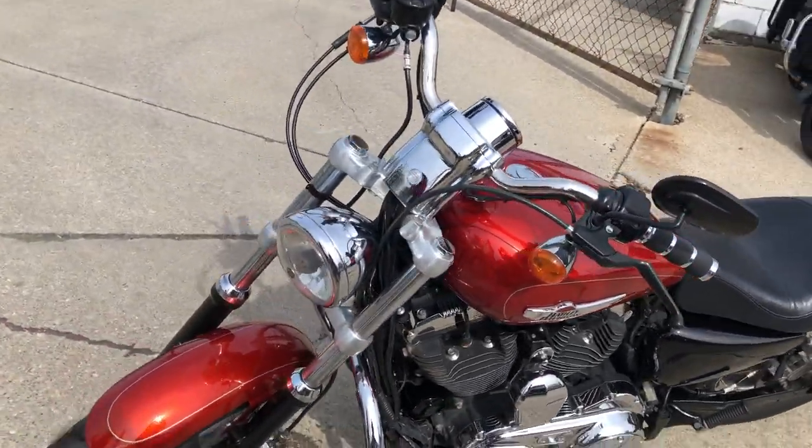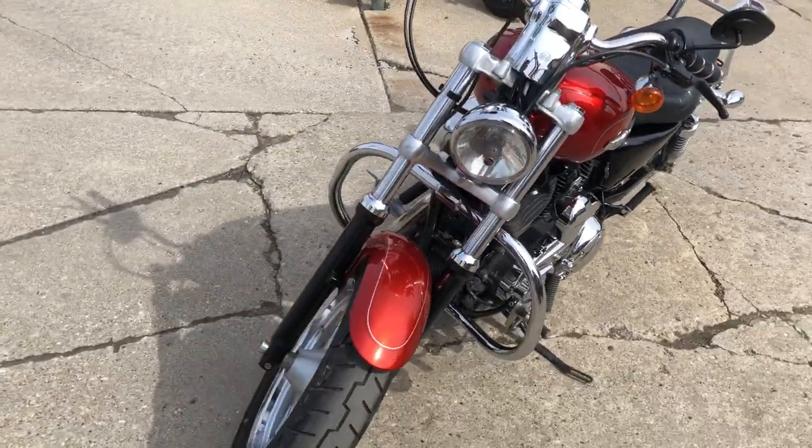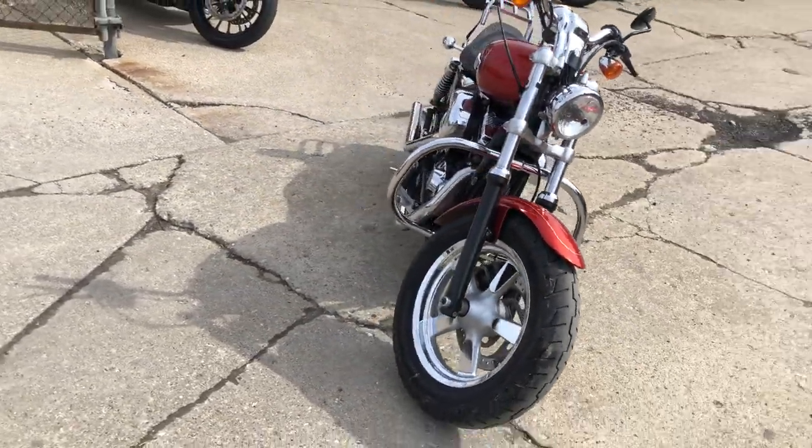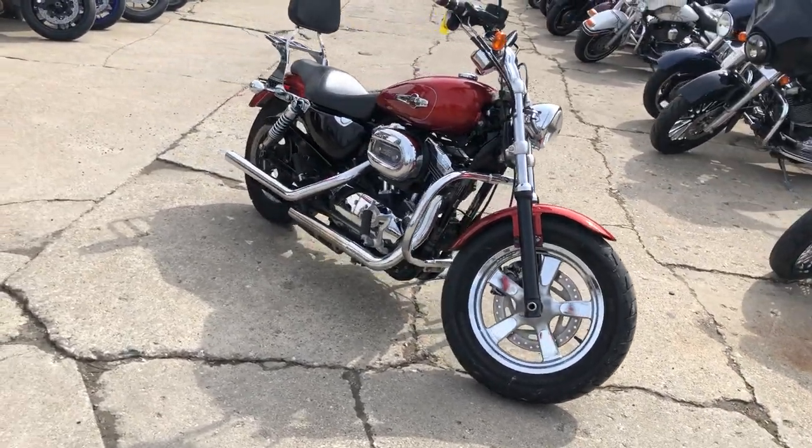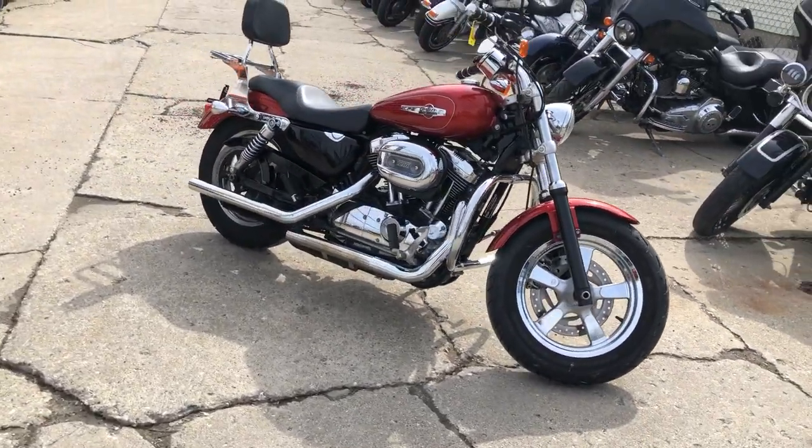It runs strong, everything works, needs nothing. It's just been serviced at the dealership, inspected, all fluids changed and it is ready to ride. It's certified and there's a warranty available so you can buy with confidence.